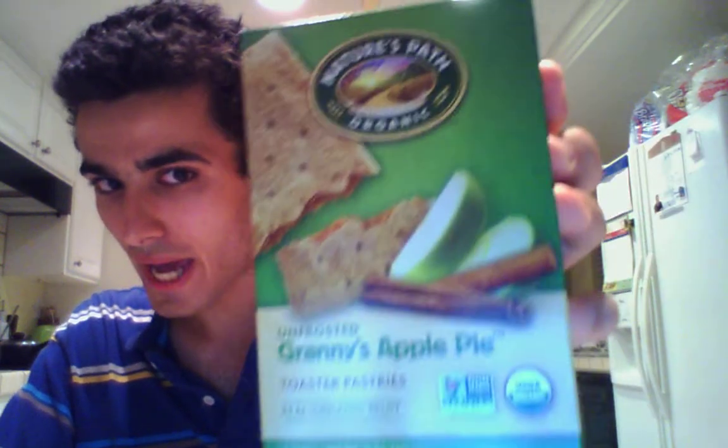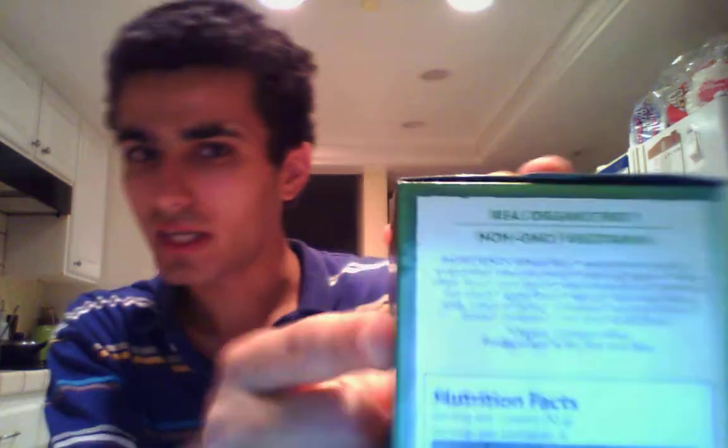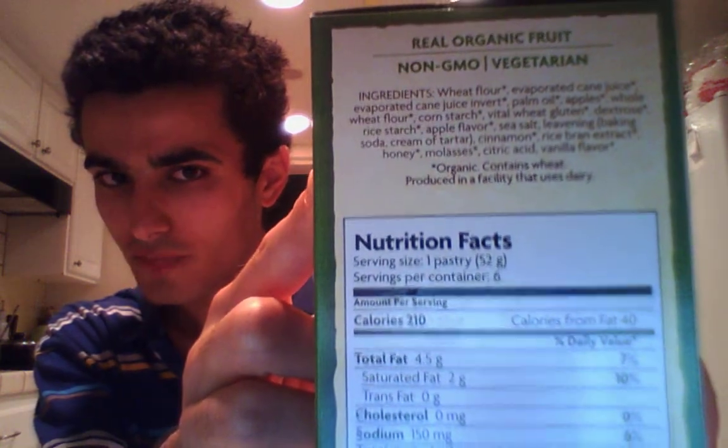These are toaster pastries from Nature's Path. It doesn't have too many ingredients — organic wheat flour, certainly a lot of organic ingredients, except for the citric acid. I was able to get this for about $2.70. Whole Foods was selling these for about $2.45, but you can get Pop-Tarts for about $2, so it's only about 20–30% more. I think it's certainly worth it, considering Pop-Tarts has a lot of other nasty ingredients.